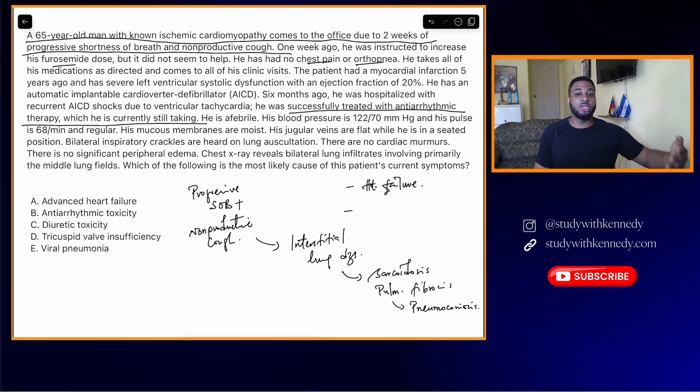When they tell you furosemide has not helped and that he takes all his medications as directed, you'd normally expect a list of medications. But here they only tell you he was successfully treated with antiarrhythmic therapy — which he is currently still taking — without telling you what antiarrhythmic it was. So when you see something like this, pause and ask yourself: what antiarrhythmic is this patient taking? It's like a real patient saying, 'I've been taking this antiarrhythmic and it's been helping me.' The first thing a doctor asks is — what is the medication?